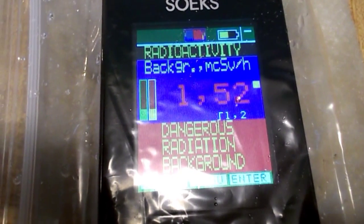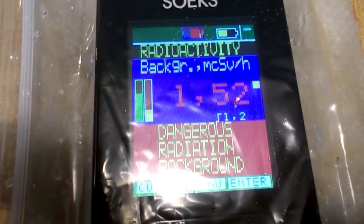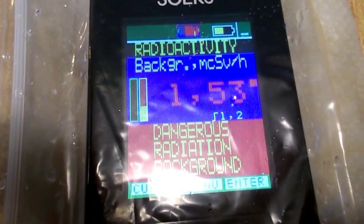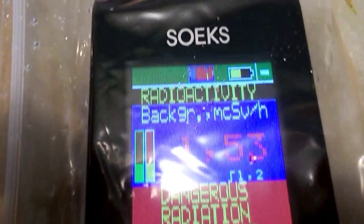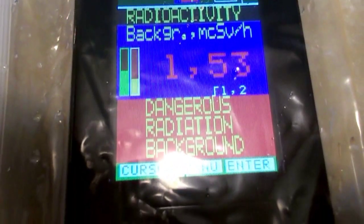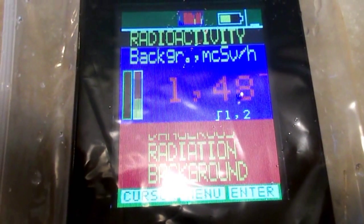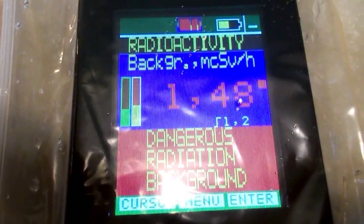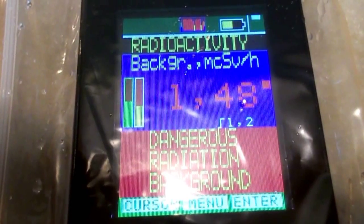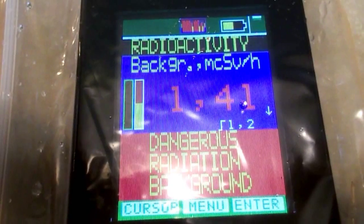So here I've got a cloth I just wiped off on the car, and this is some rainwater from the car. You can see I've got 1.52 microsieverts, and the Geiger counter shows dangerous radiation background. Well, I've never seen it read this high before. There's really something — definitely a very hot day in Ottawa today.